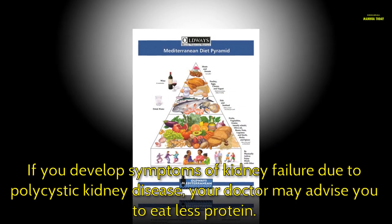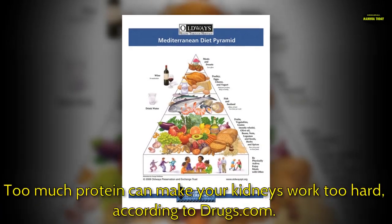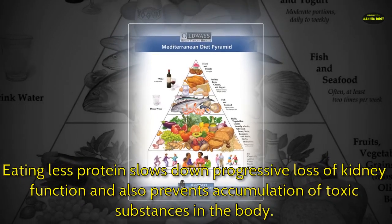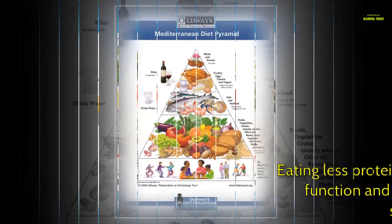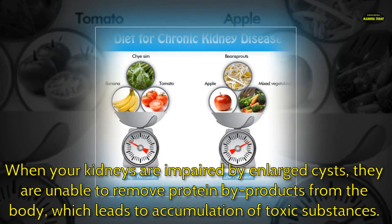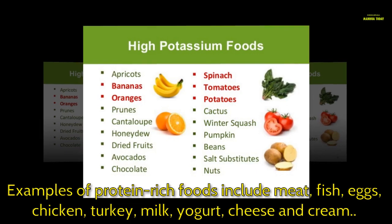If you develop symptoms of kidney failure due to polycystic kidney disease, your doctor may advise you to eat less protein. Too much protein can make your kidneys work too hard, according to drugs.com. Eating less protein slows down progressive loss of kidney function and also prevents accumulation of toxic substances in the body. When your kidneys are impaired by enlarged cysts, they are unable to remove protein byproducts from the body, which leads to accumulation of toxic substances. Examples of protein-rich foods include meat, fish, eggs, chicken, turkey, milk, yogurt, cheese, and cream.